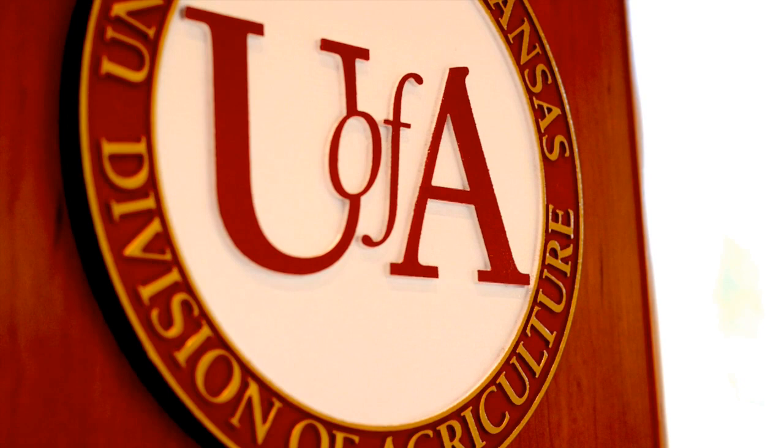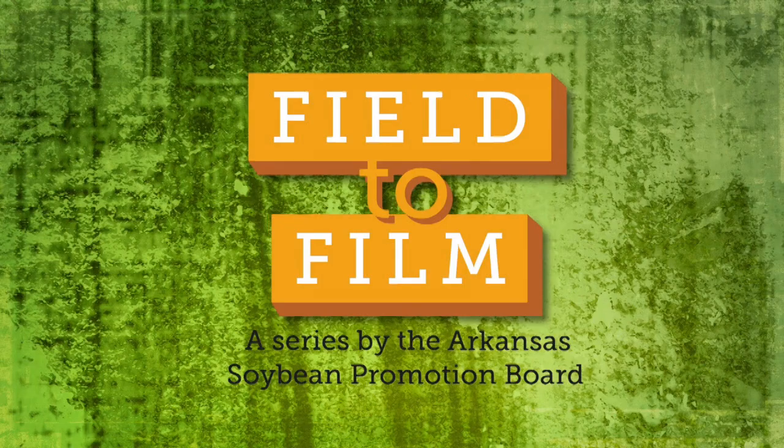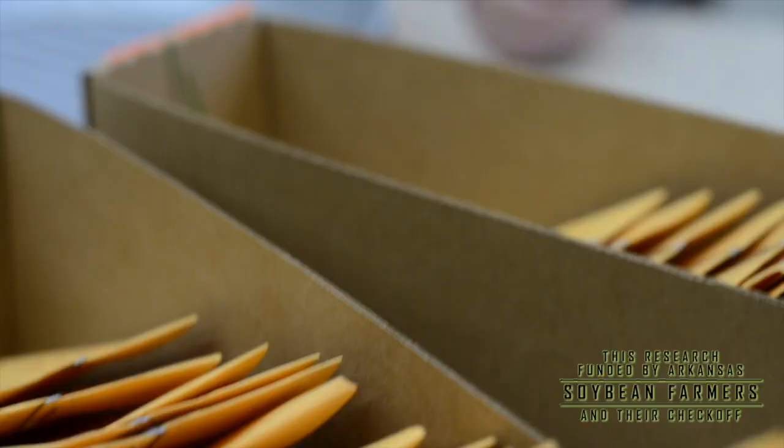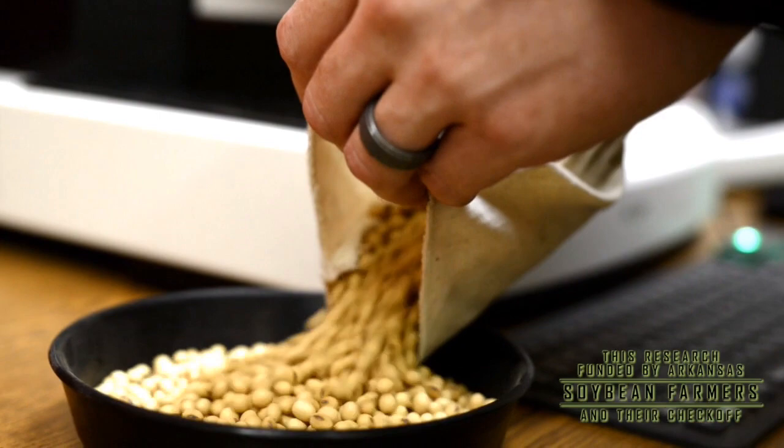Selecting varieties is probably the number one agronomic decision farmers need to make, because that really determines what's going to happen the rest of the year — herbicide selection, fungicide selection, whether it needs to be irrigated or non-irrigated. In any given year we test anywhere from 350 to 380 varieties, and an individual farmer may only plant five or six of those to spread their risk. We try to put together as many tools and publications as we can to help farmers decide which variety is going to work on a particular field.